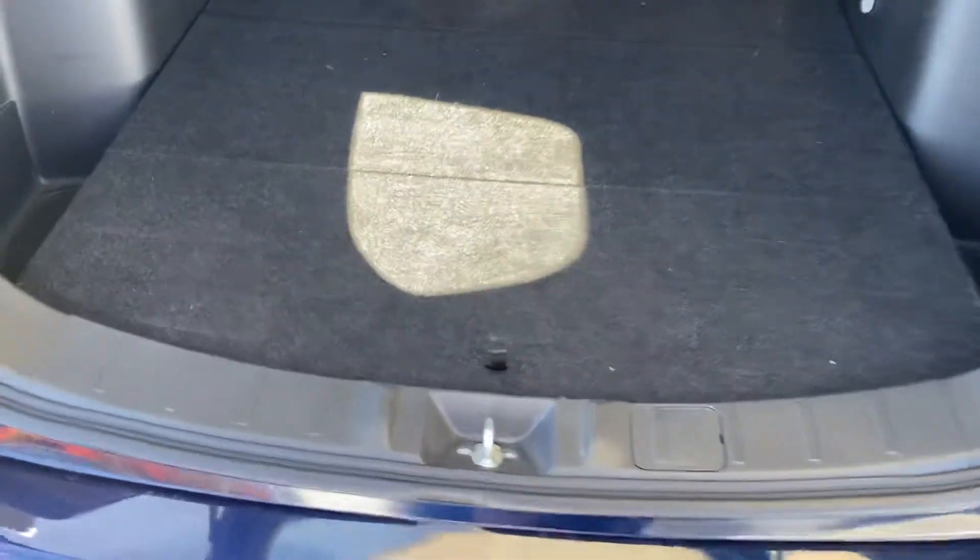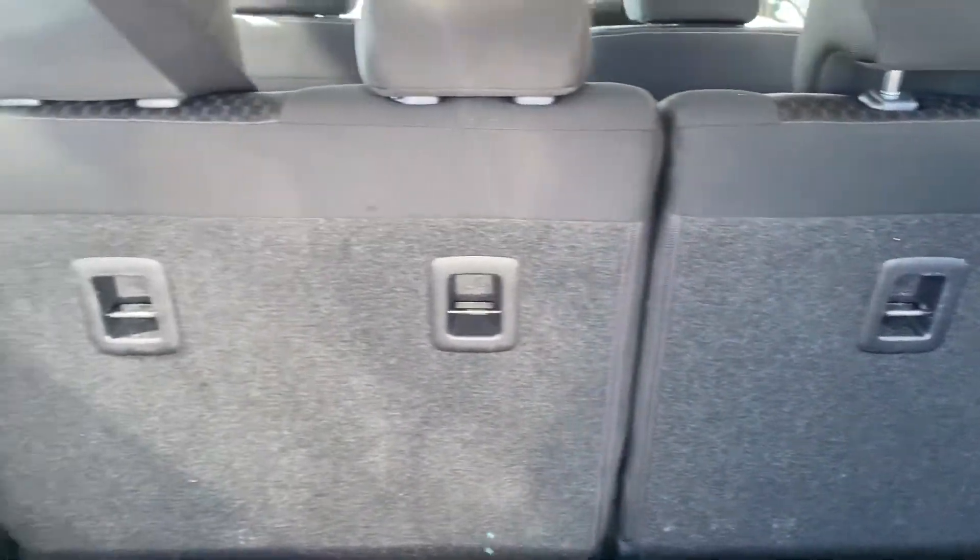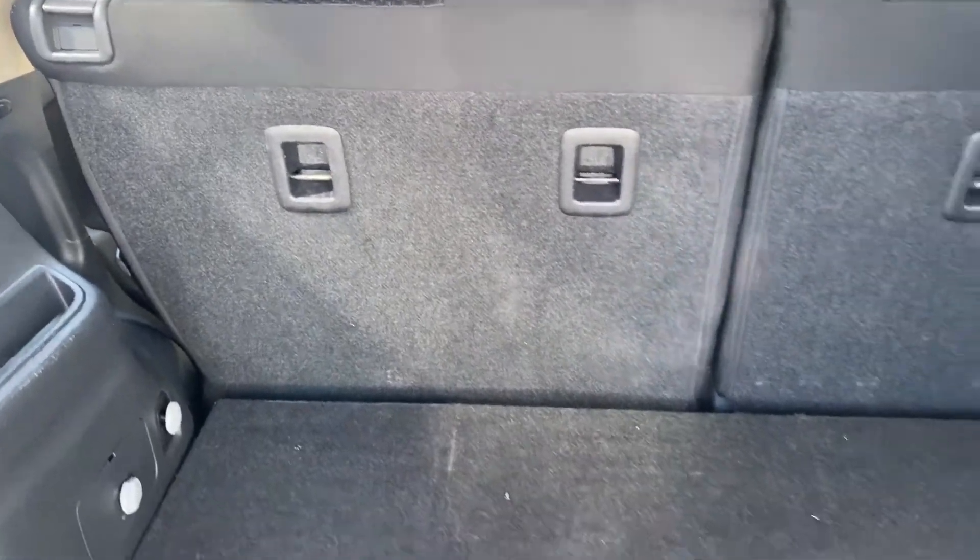Opening up the boot — the carpet floor is very clean, no rips or stains, just a little bit of dirt. You've got a groove on both sides, three anchor points, and hidden shafts as well.